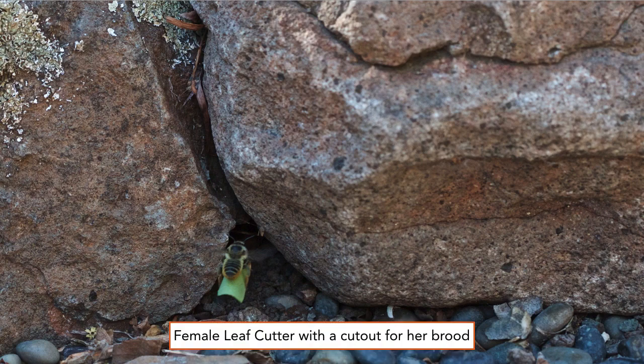This is a female leafcutter carrying a leaf section into her nest between these rocks. These females line their nest cavities with leaf cuttings, much like wallpaper, and they partition their cells. She lays one egg into each cell.